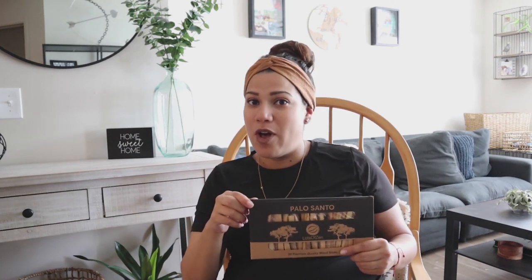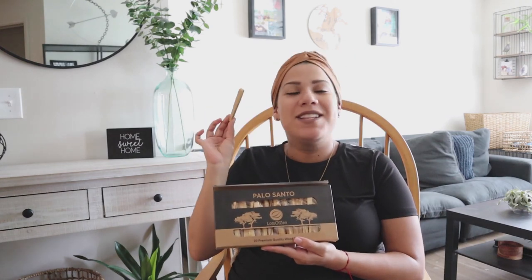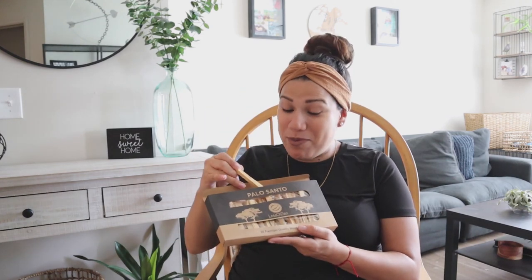Lots of Zen will be giving you guys a 10% discount code, so look for that in the description, and I will have their link in the description box as well. This box in particular comes with 20 premium quality wood sticks, and it smells amazing.